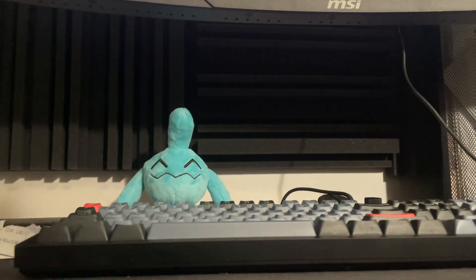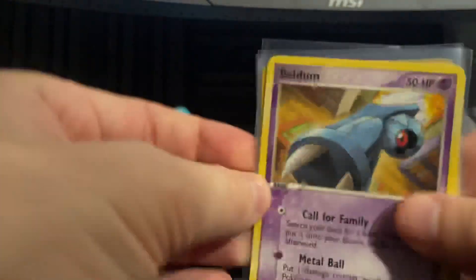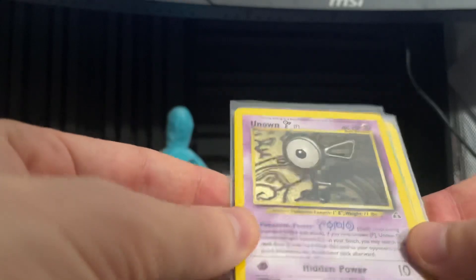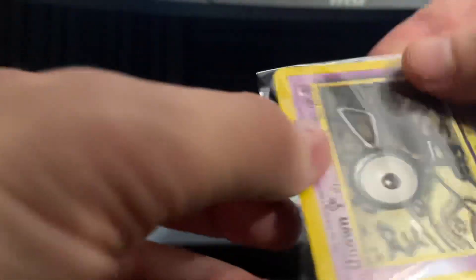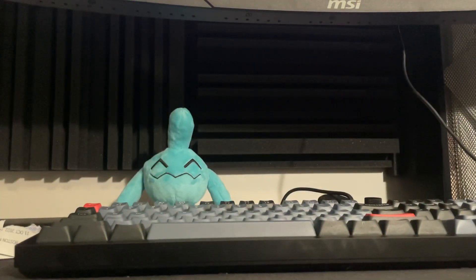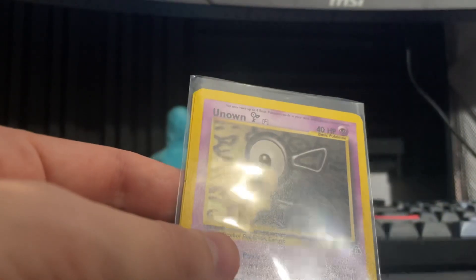Oh, I know what this purchase is. We got Beldum, we got Unknown F — it's three of them. That's right, I got all these Neo cards. Which one is this Neo set? I always forget — I know the symbol, I know it's the second set. What is it called though? It's not Destiny, that's the fourth one.